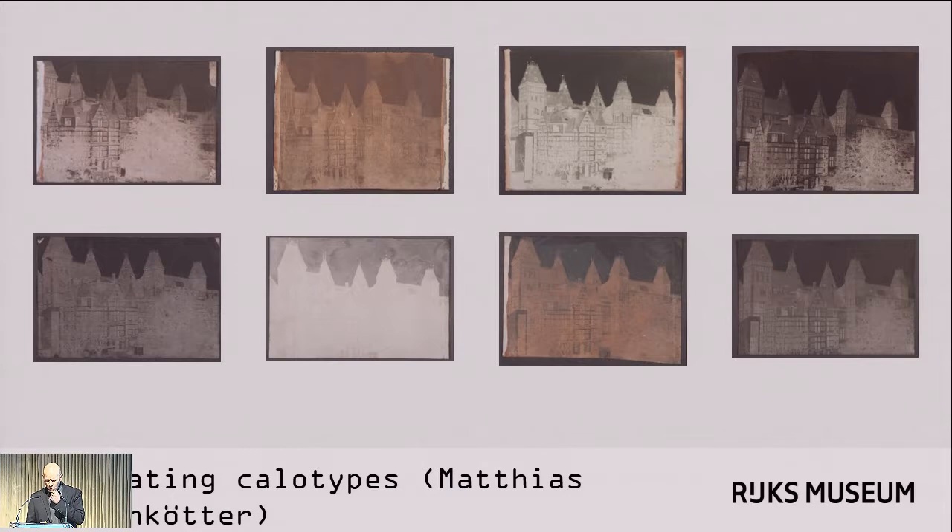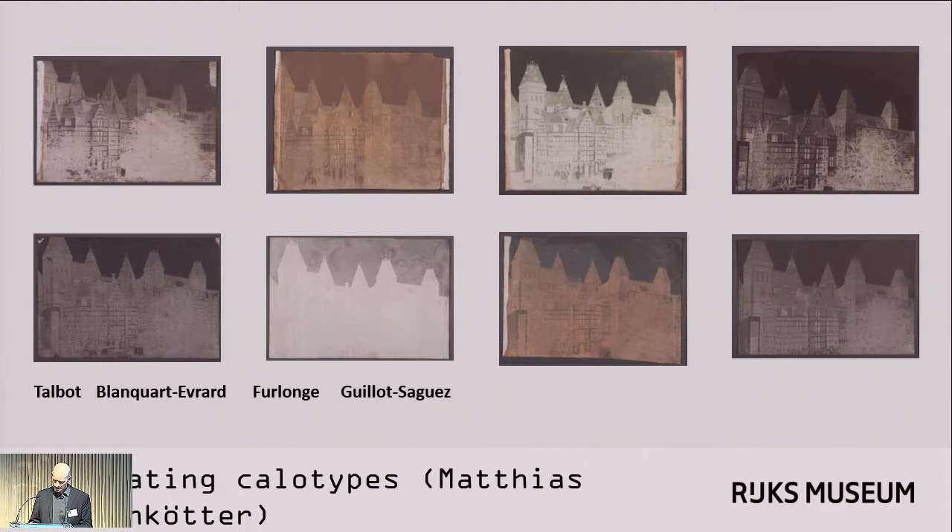The unwaxed or only post-development waxed processes he tried were those by Talbot, Blancar-Évra, William Holland Furlan, Amélie Guillot-Sagez, and Charles Nègre. The pre-waxed processes he recreated were those of Le Gray, Thomas Keith, James Howe, William Henry Burbank, and Hermann Krohner.